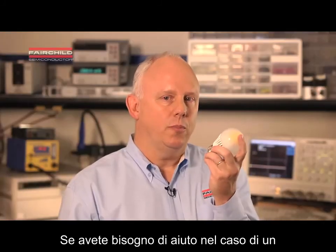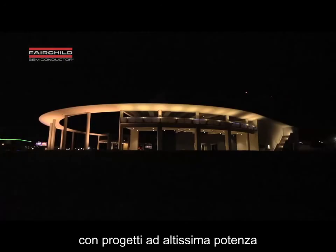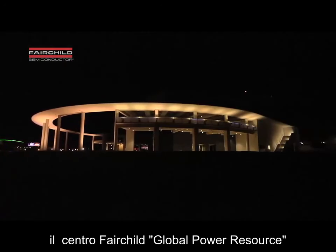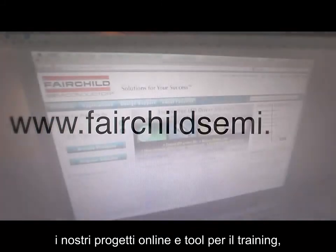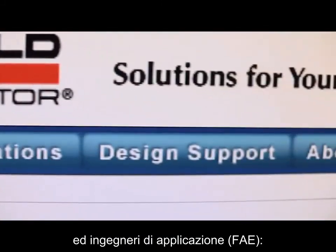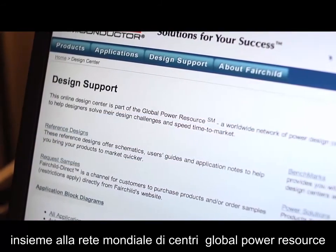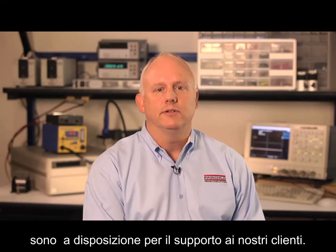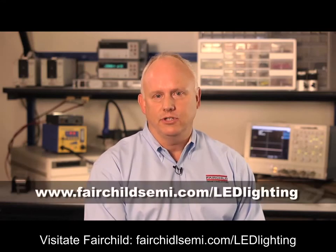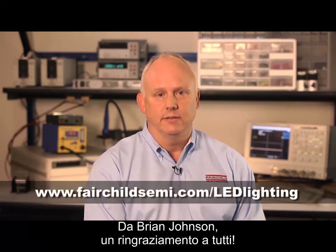Whether you're designing for a low-power task light to help you read, or enhancing outdoor illumination with dramatic high-power designs, Fairchild's Global Power Resource Centers provide solutions. Our online design and educational tools, power seminars, application engineers, and our worldwide network of global power resource centers are the industry standard for customer design support. Visit Fairchild at FairchildSemi.com/LED-lighting. I'm Brian Johnson — thank you.